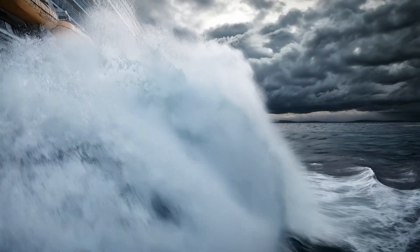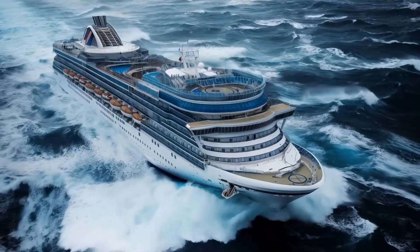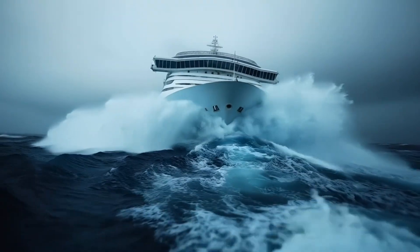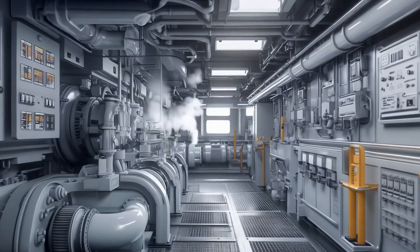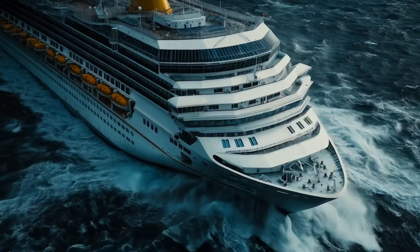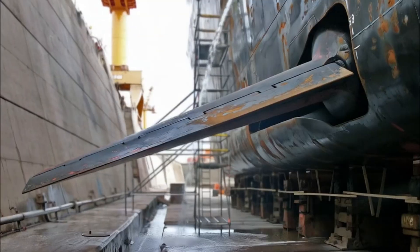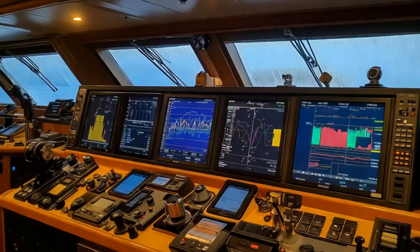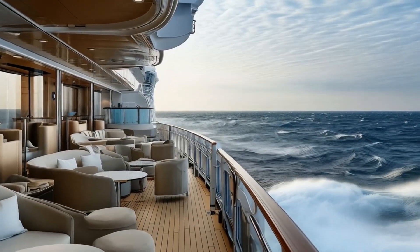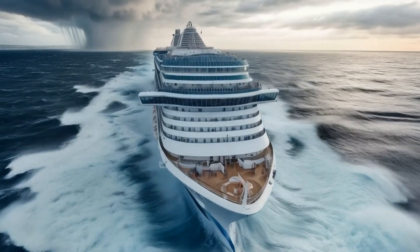With waves that can reach heights of over 30 feet, how do cruise ships manage to stay afloat and keep everyone safe? It's not just about size or power. Behind the scenes, advanced technology and innovative design keep these ships steady even in the worst conditions. Stabilizers, specially designed hulls, and cutting-edge weather monitoring systems work together to ensure the ship stays on course. But what happens when all of this is put to the test?